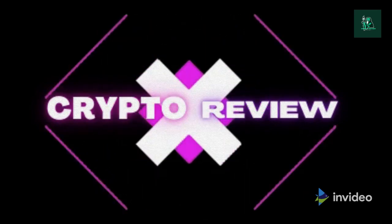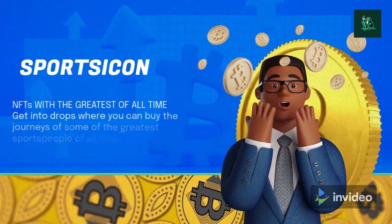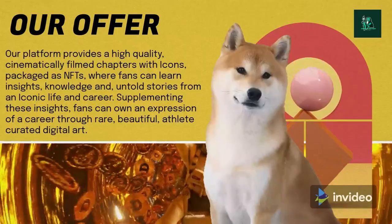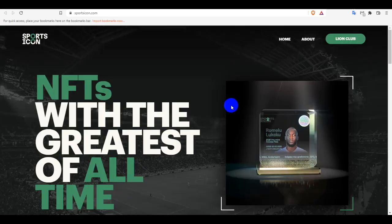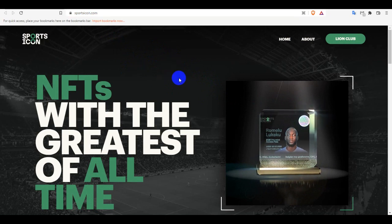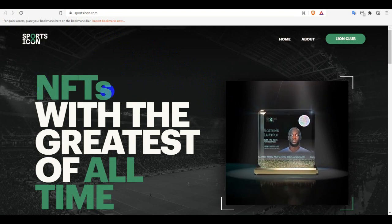Hello, welcome to our channel. Today I'm going to review this project named esportsicon.com. If anyone visits their website, please check the domain name first: esporticon.com. Let's see what esporticon.com is and how they work. This is the esporticon.com NFTs.